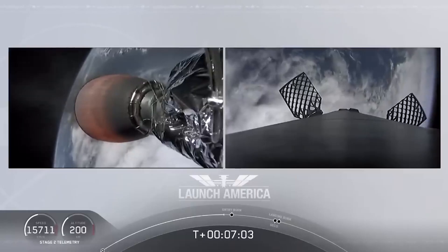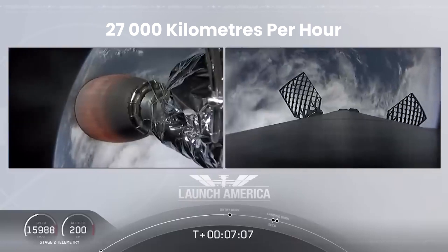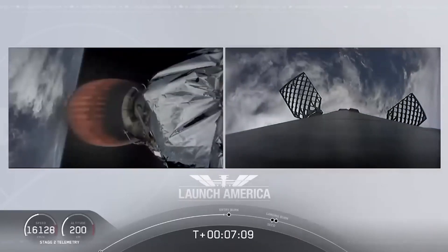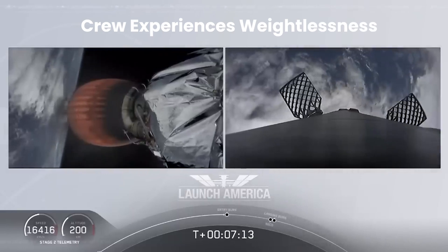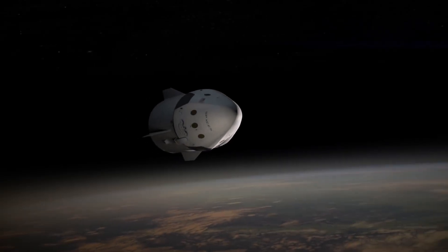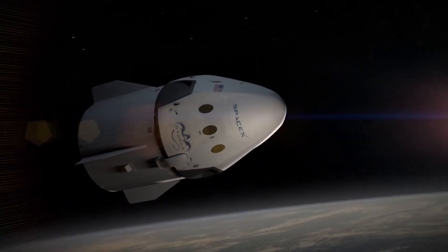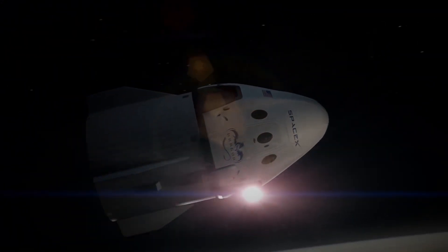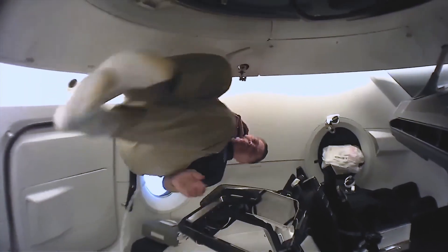Approximately nine minutes into the flight, as the rocket reaches speeds of 27,000 kilometers per hour at an altitude of 200 kilometers, the second engine completes its task and the crew experiences weightlessness. At around 12 minutes, the second stage separates from the Dragon capsule, leaving it to coast in space. Once the journey to orbit is complete — approximately 15 minutes after liftoff — the crew can release their visors and unbuckle from their seats, transitioning to a free-floating state within the capsule.